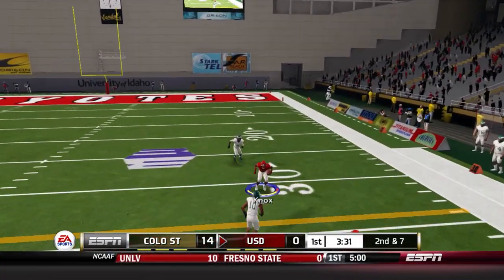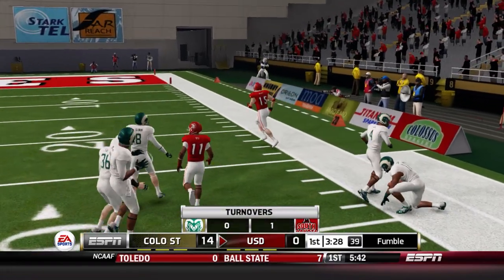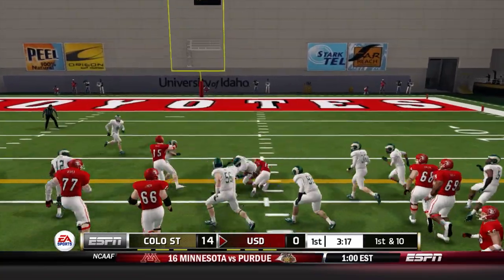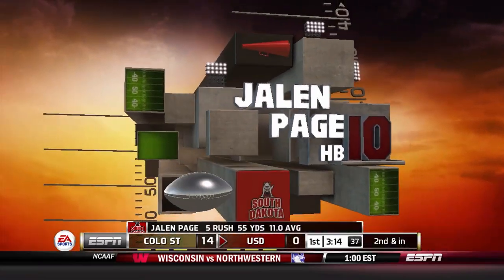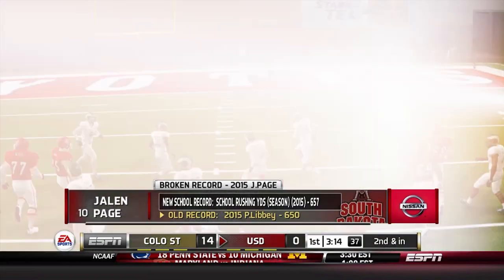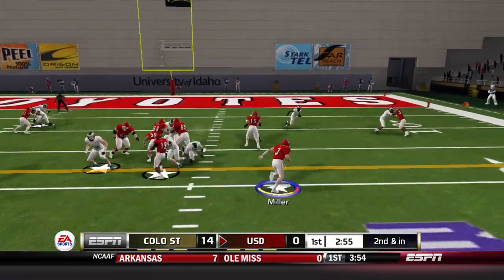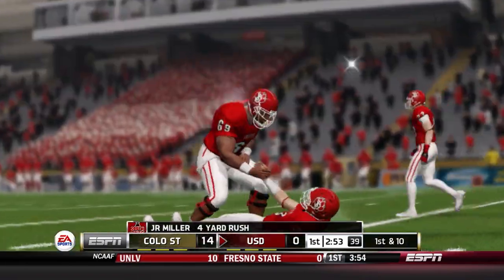A three-wide set with Wendt in the slot — Miller fires outside but Knox loses it and it goes out of bounds. Luckily that was not a turnover. Deion Gobert in the slot as Jalen Page comes back in — he's got 10 yards, just shy of the first down marker, and he now leads the team in rushing yards, surpassing Pierce Libby by seven. Libby checks back in as Miller keeps it on the read option, cuts back to the middle, and picks up four yards.